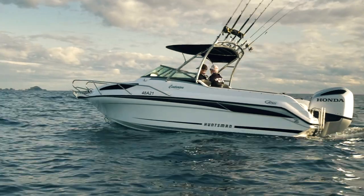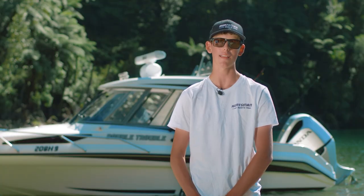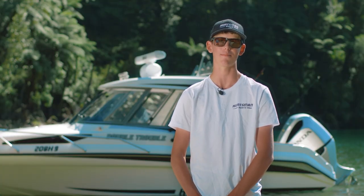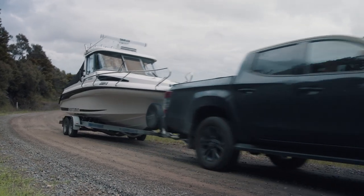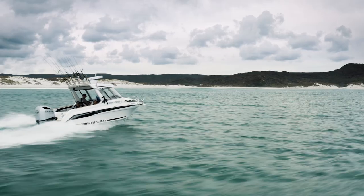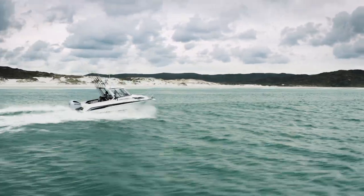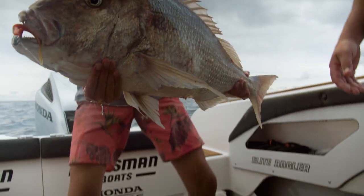I've been a Huntsman Boats brand ambassador for over four years now, and this boat behind me is by far the best one yet. To put this boat through the ultimate test, we towed it from the top of the South Island right to the top of the North Island. There we encountered massive seas and massive fish.